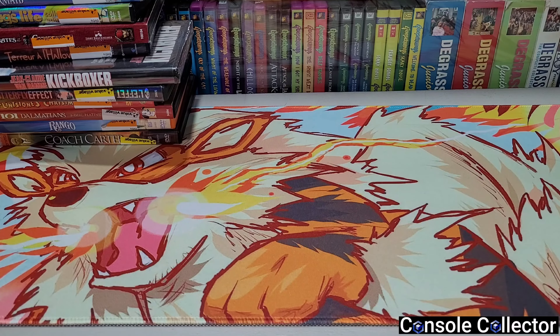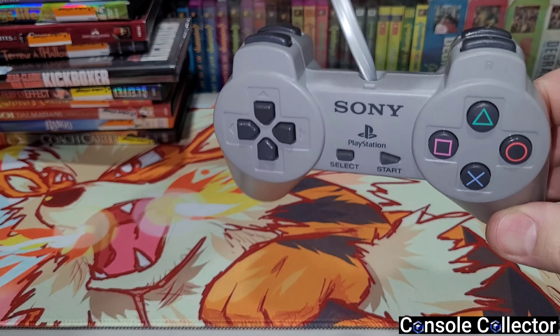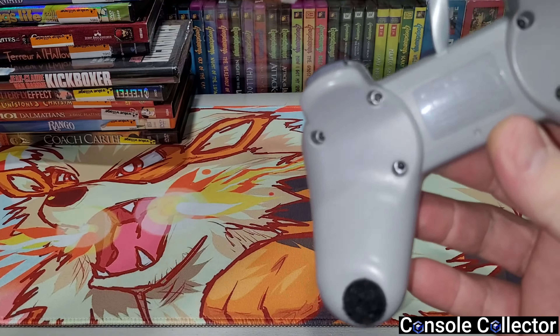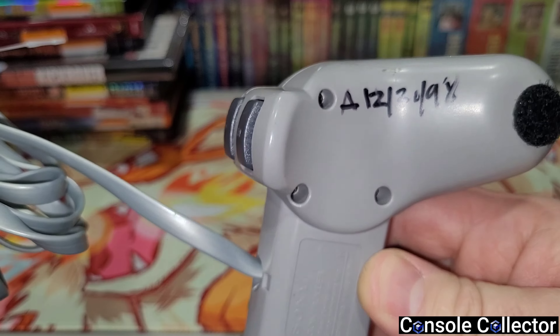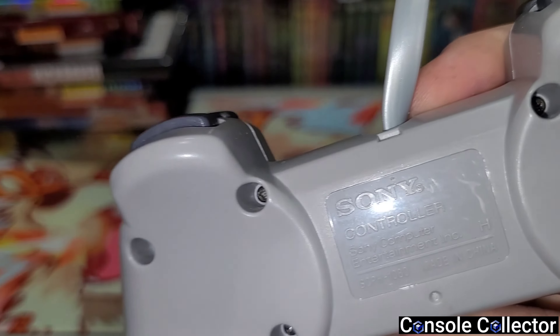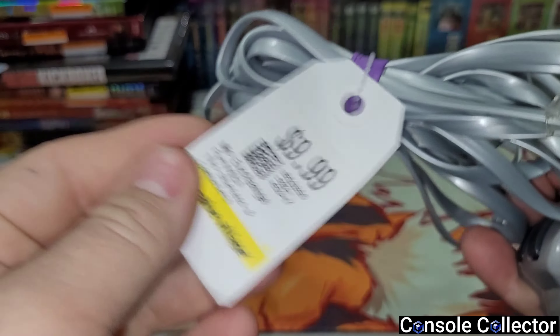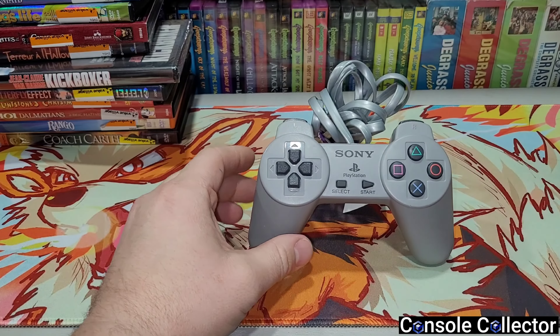Then I found this in the controller section — it's a PlayStation 1 controller. When I first saw it I thought, that's not the right wire for that. Flipped it over, it has a date on it — looks like December 3rd, 1998. It's an official controller, and look at the end on it — it's like a phone jack. For 10 bucks. Do you guys know what this controller is?